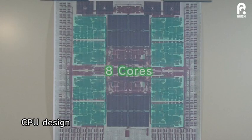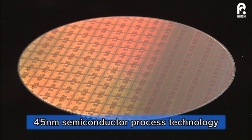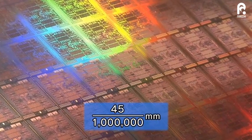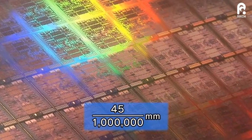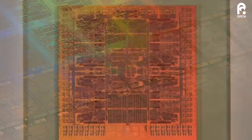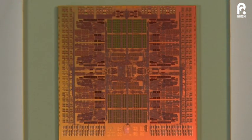The design incorporated eight cores on an LSI to increase the performance of the CPU. What made this possible was the 45 nanometer semiconductor process, an advanced technology that prints circuits with lines just 45 millionth of a millimeter wide. This led to the creation of a CPU with high performance and low energy consumption.